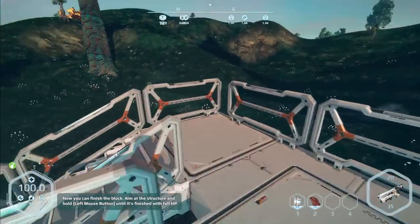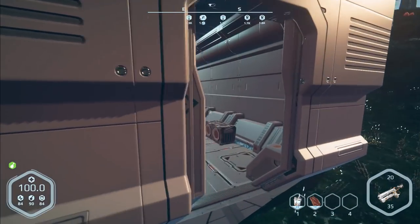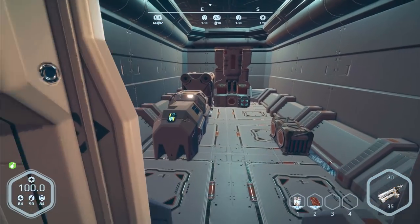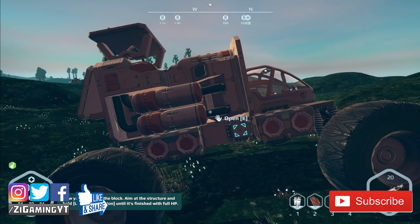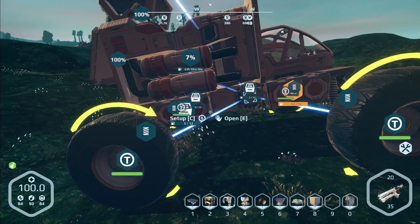I asked you guys if you wanted to see me stay here and make this a base, and it seems like the consensus was to take everything from the inside and leave the outside. So that's what we're gonna do. If you guys like this episode, don't forget to leave a like, and if you haven't already, don't forget to subscribe.